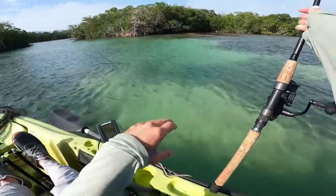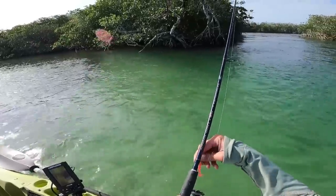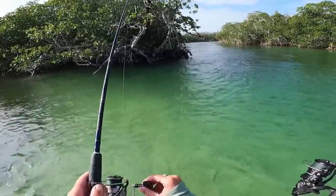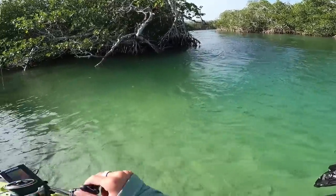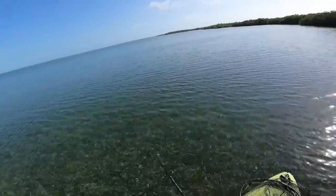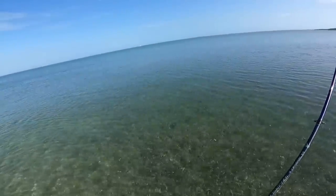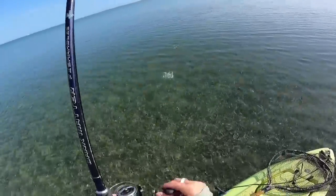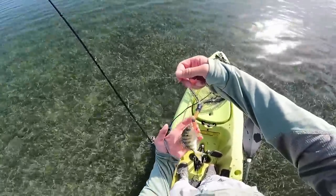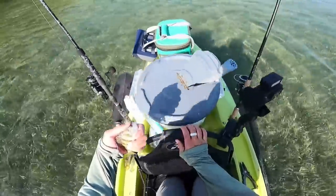I'm going to tie this up for a bit and just look along the mangroves here and see what I see. I've got this little voodoo shrimp tied on, and there's some nice current going right around this point. Just had a bite — look at that, I snagged a little pinfish. This right here would be great snook bait, grouper bait, tarpon bait. Everything will eat this little pinfish.